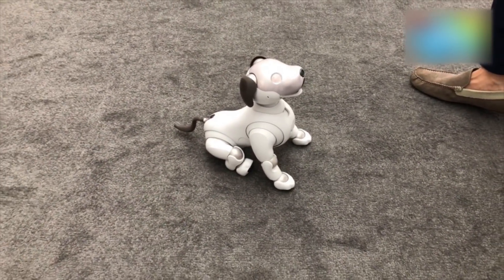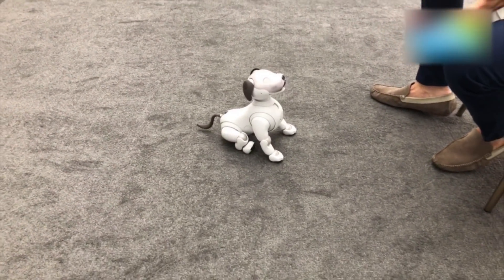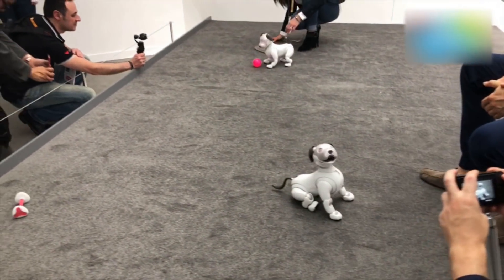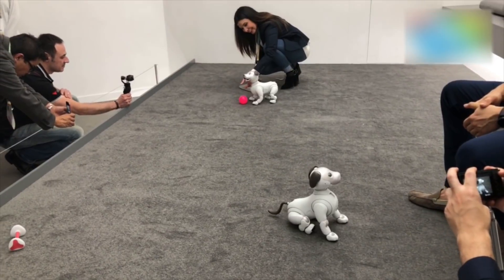Take a picture — smile for the camera! So there you go, that was a quick look at Ibo from Sony: a pet without actually having a pet.